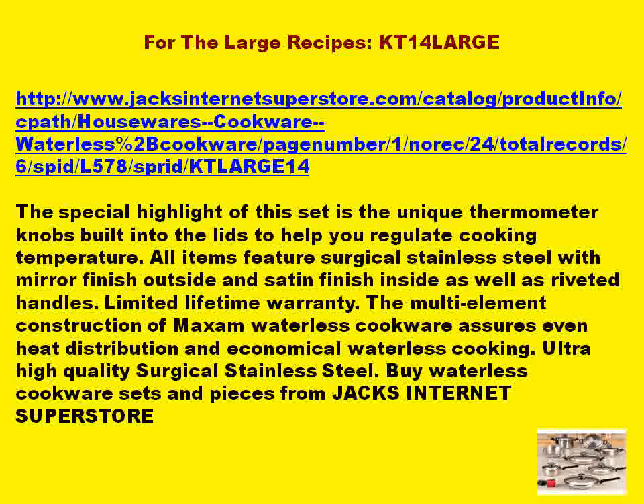Limited lifetime warranty. The multi-element construction of Maxim Waterless Cookware assures even heat distribution and economical waterless cooking. Ultra-high quality surgical stainless steel. Buy waterless cookware sets and pieces from Jack's Internet Superstore.